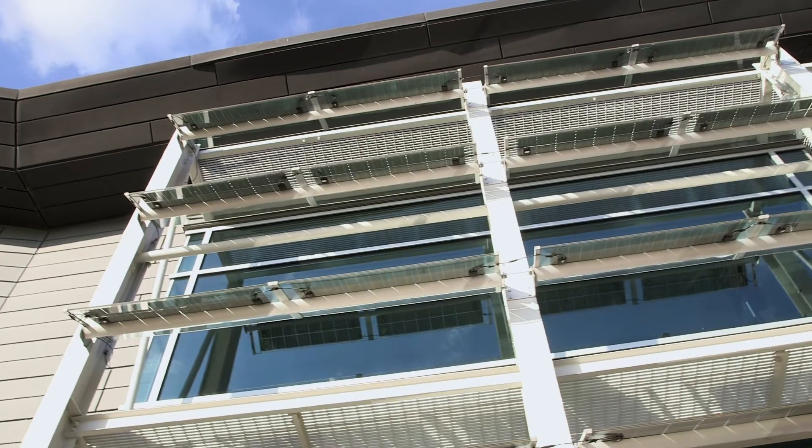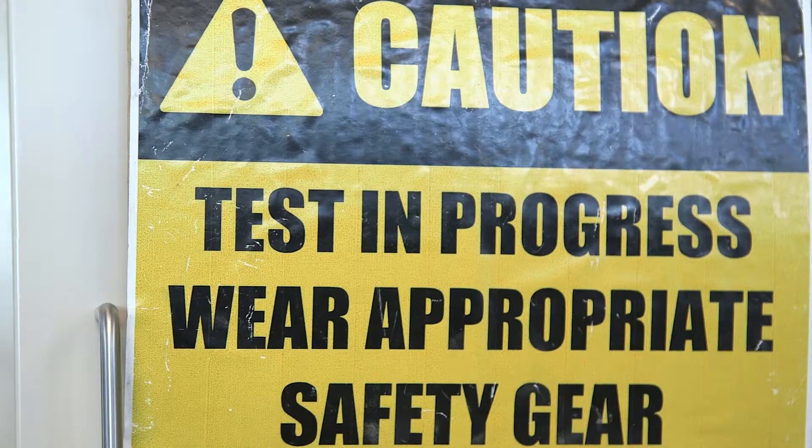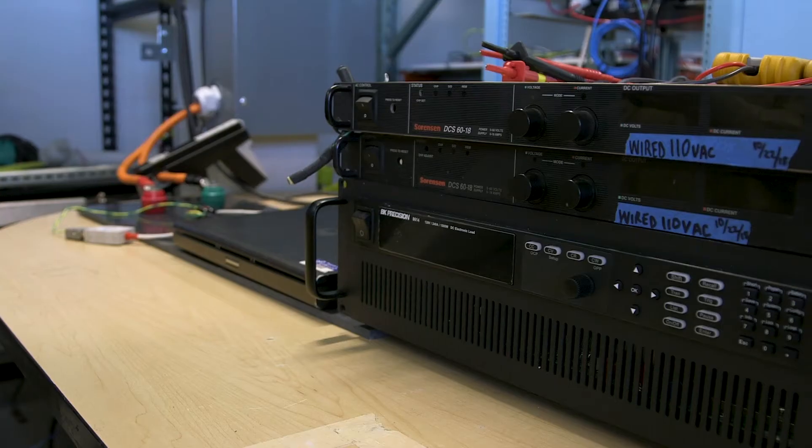We're very excited because Storin has reached the transition point where they've actually been able to build all of their proposed technologies into their first prototype, which currently is undergoing performance testing at the Advanced Energy Research Center at Stony Brook University, where we are here today. They're also clients of the Clean Energy Business Incubator Program, also at Stony Brook University.